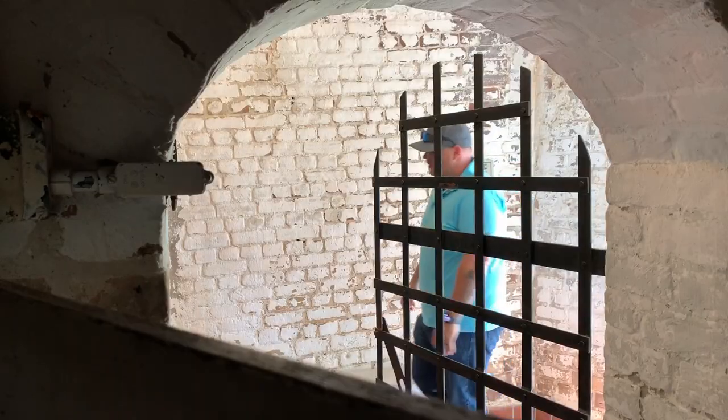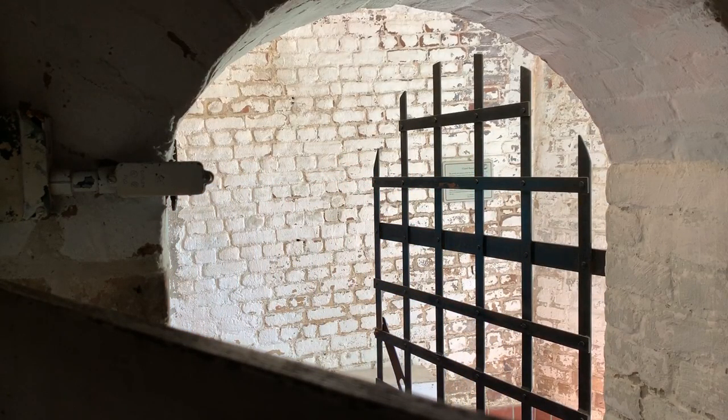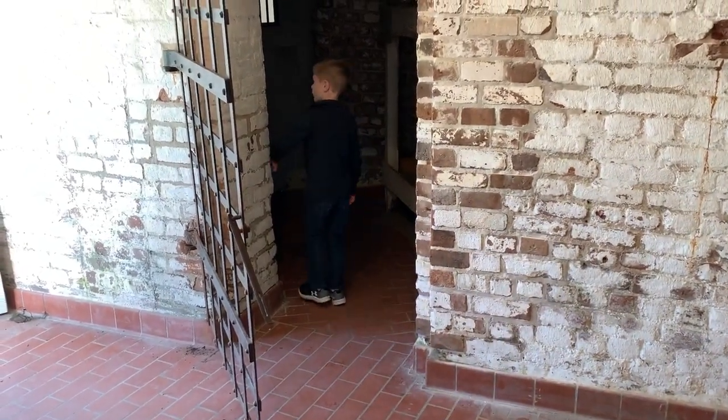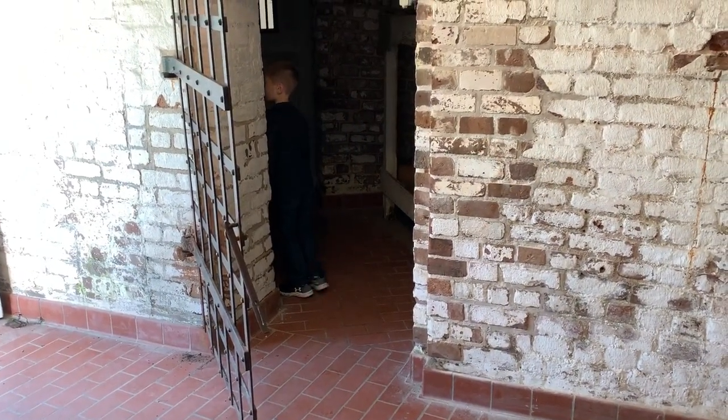I'm going to send Hunter in there — little does he know this is actually reported as one of the most haunted forts in the area.